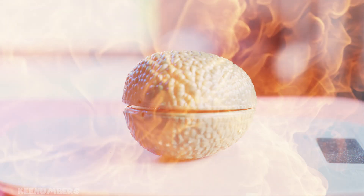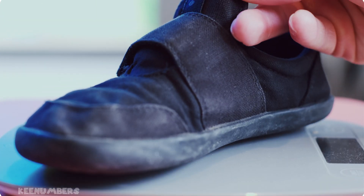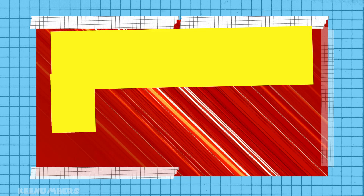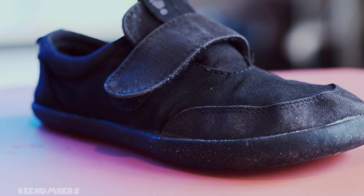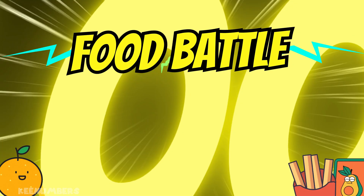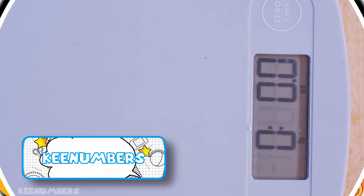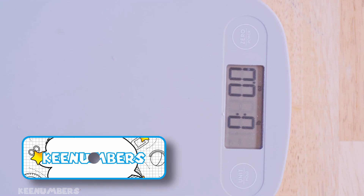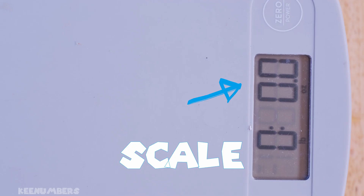One avocado, one banana, one stinky shoe — who will win? Find out which one is heavier in this edition of Who Battle 5000. This is a kitchen scale: you put a small object on it and the scale tells us a number. The bigger the number, the heavier the object.